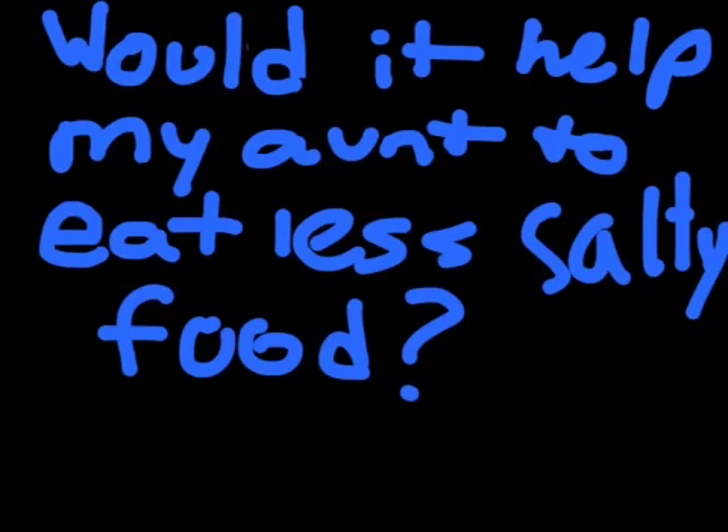Would it help my aunt if she ate less salty food? Salt intake greatly affects the severity of some symptoms. As salt diffuses into the kidneys, the salt, being a solute, decreases the concentration of water, so through the process of osmosis, more water diffuses through the capillaries into the kidneys. This causes dehydration and many other symptoms of nephritic syndrome.